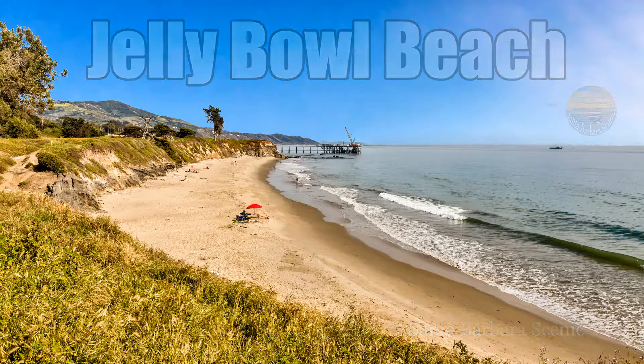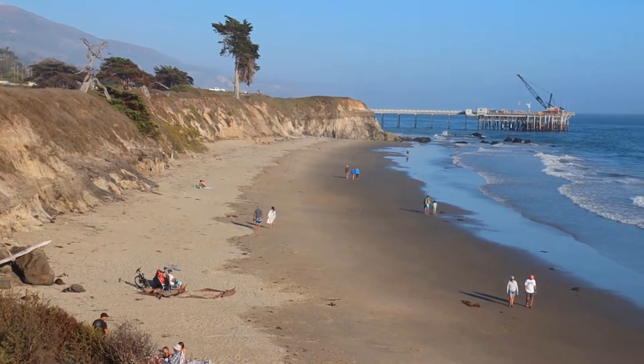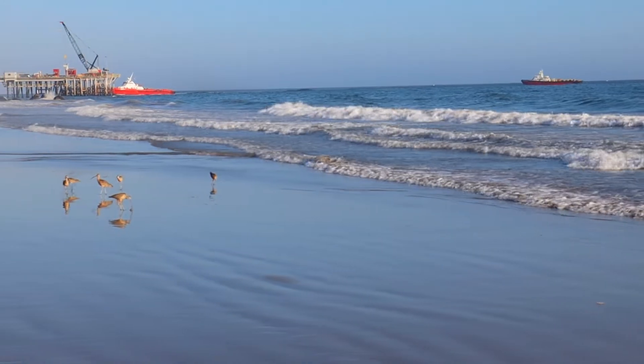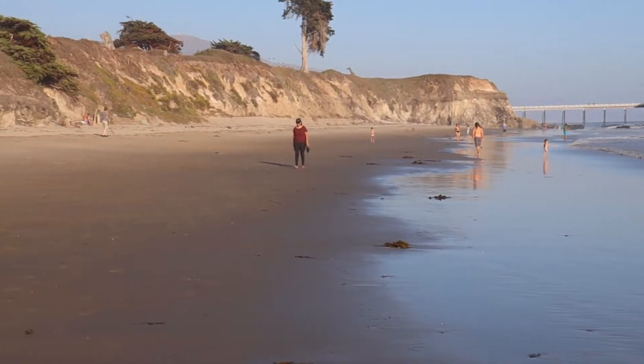Jelly Bowl Beach in Carpinteria is a top destination for beach lovers. You'll find easy access to Jelly Bowl from the east end of Carpinteria State Beach Campground. This quiet, secluded spot near the Oil Pier and Seal Refuge is a local favorite.